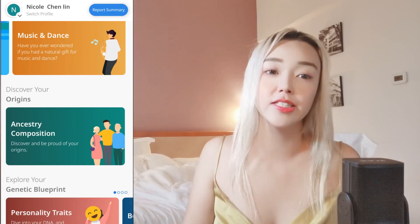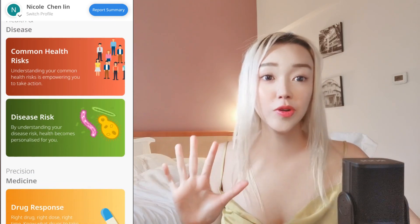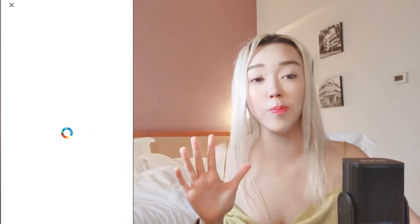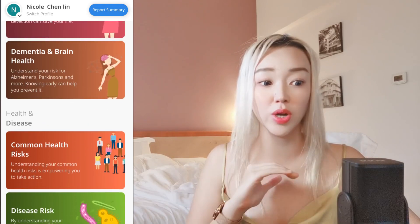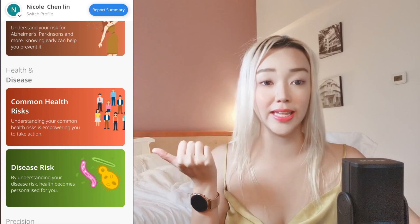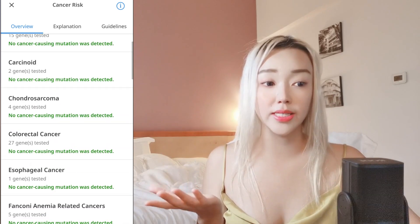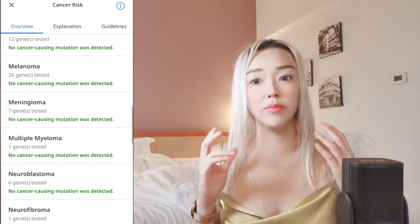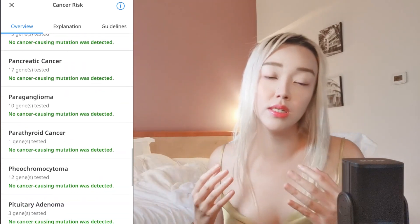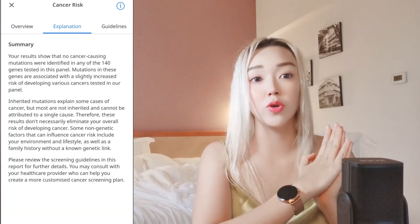There are other test results covering diseases and what kinds of drugs I can take, but the most important one everyone wants to know about is cancer. I'm very thankful — I have no cancer mutations whatsoever. They tested genes related to bladder cancer, brain cancer, breast cancer, kidney cancer, and ovarian cancer. I think this genetic DNA test is very important so you can take steps to prevent disease.